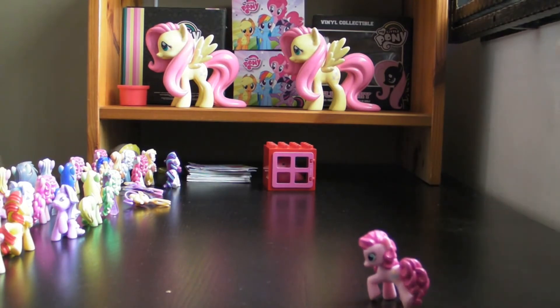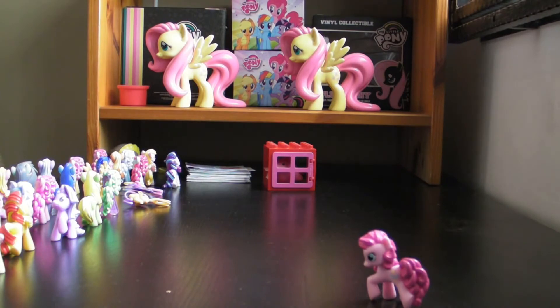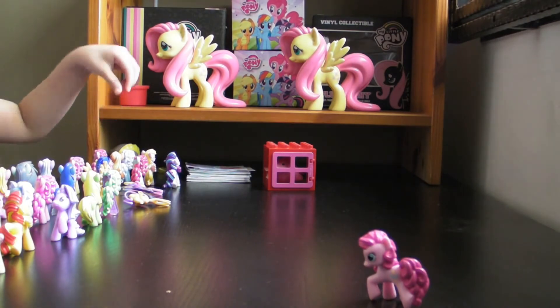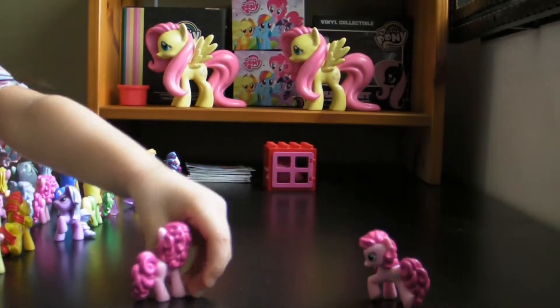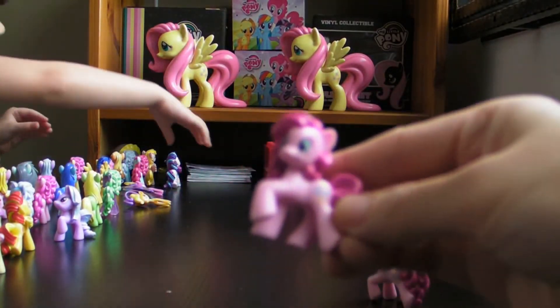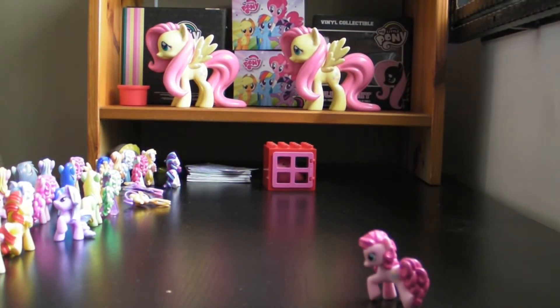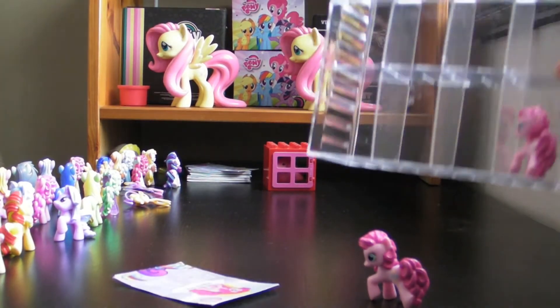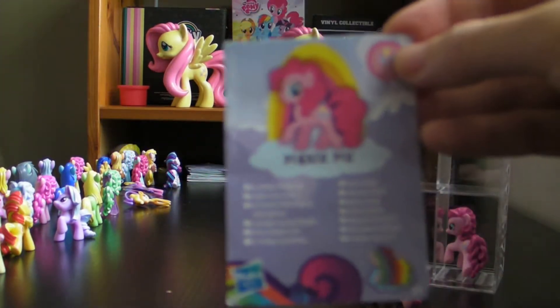So the next one we are going to show you is — hello Pinkie Pie! So this is our next Pinkie Pie. Now here is another Pinkie Pie! And this is our next Pinkie Pie — boop!